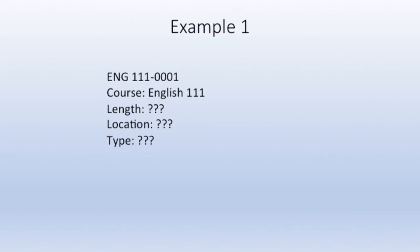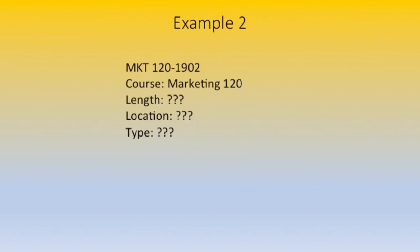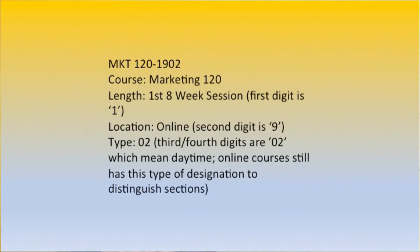Let's take a little quiz. Here's our first example: English 111-0001. What kind of class is this, and how long is it? We know by the first zero that that class is a 16-week class, and we know by the second zero that it's located on the Fayetteville campus — it's a face-to-face day class. Here's another example: Marketing 120-1902. We can see from the section number that the one in the first digit means this is a first eight-week class, and the nine in the second digit means it's going to be fully online.